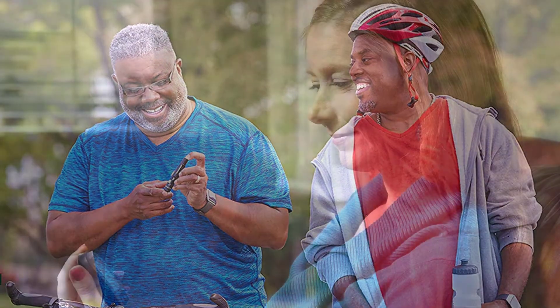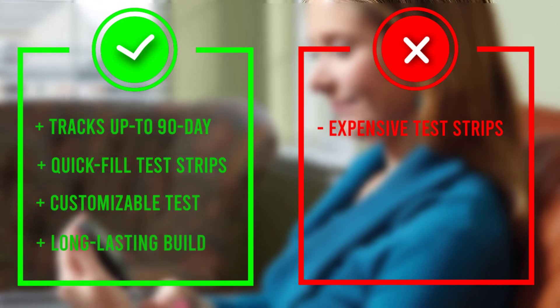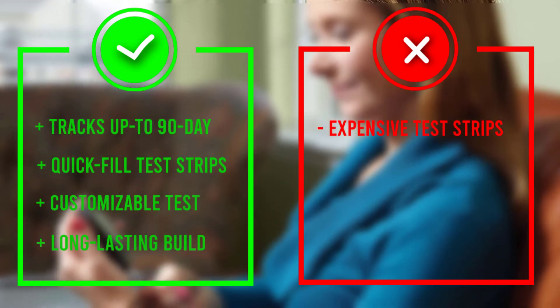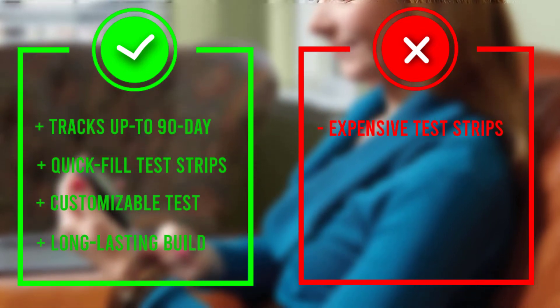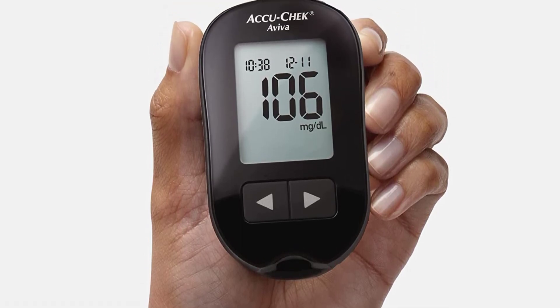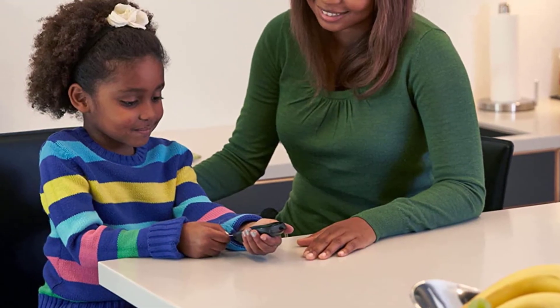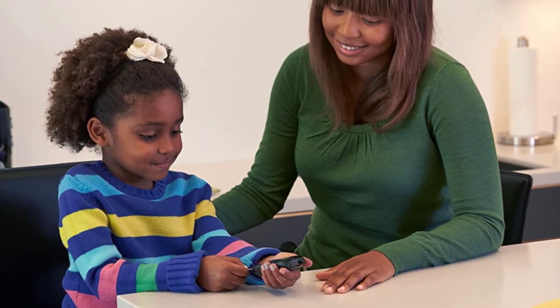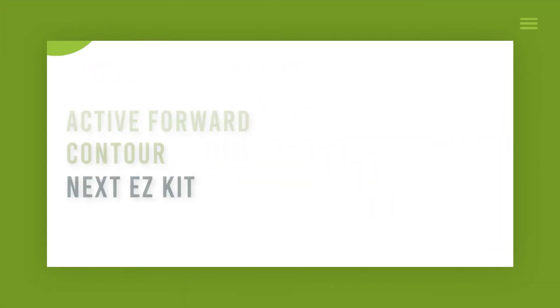It doesn't require any coding and it comes with several customizable test reminders. The Accu-Chek Softclix lancing device is proven to be less painful than other brands, and you can use it on multiple test sites on the body. The monitor's test results are ready within five seconds and it has a downloadable 500-value memory offering 7-, 14-, 30-, and 90-day averages.